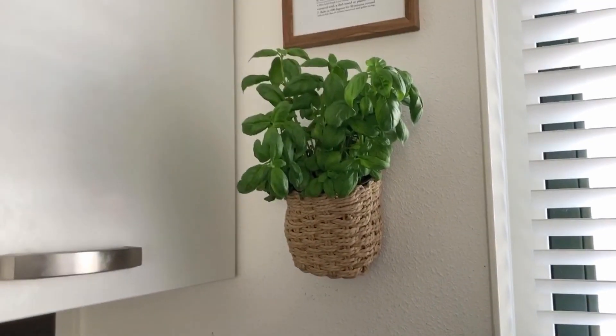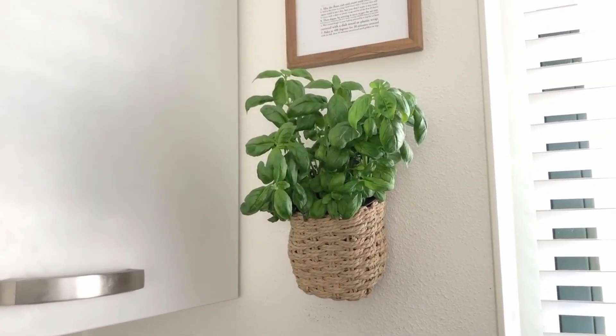Here's an idea you can try — you can hang herbs on your kitchen wall. I can't do this here because it comes in the way of the cabinet door, but it looks really good.